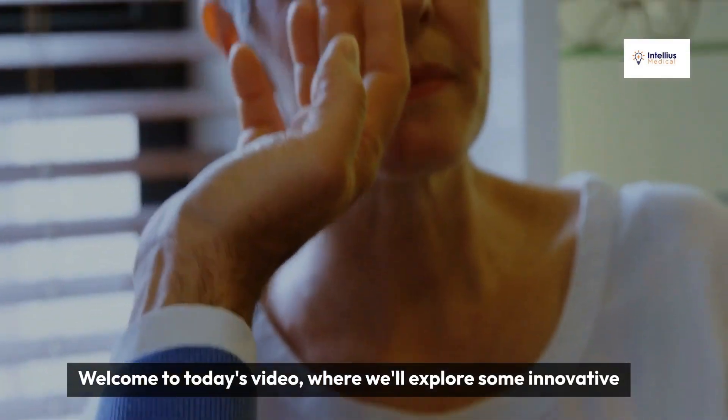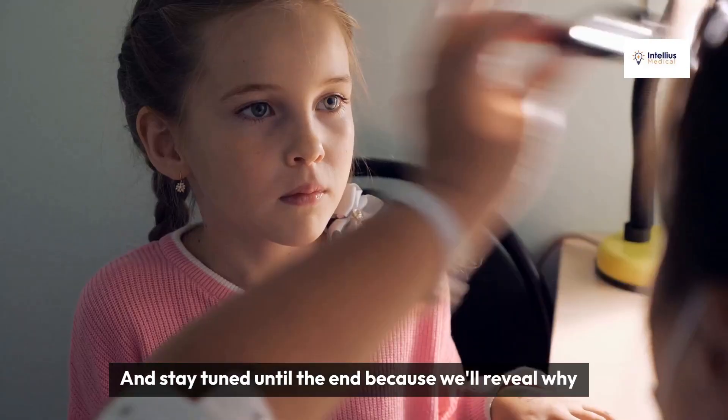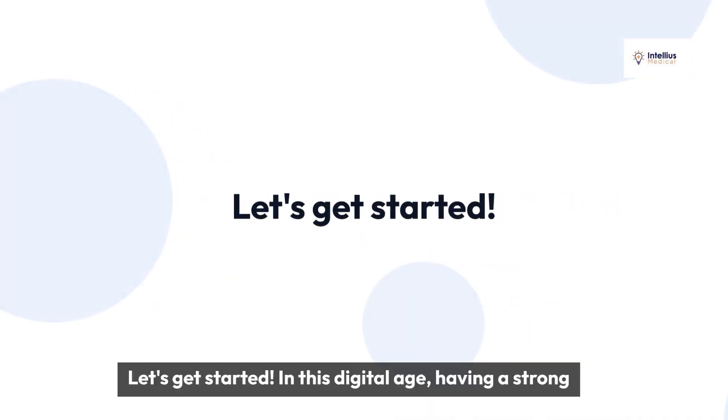Welcome to today's video, where we'll explore some innovative marketing ideas for optometry practices. Stay tuned until the end, because we'll reveal why Intelius Medical is the best agency for doctor's marketing. Let's get started.